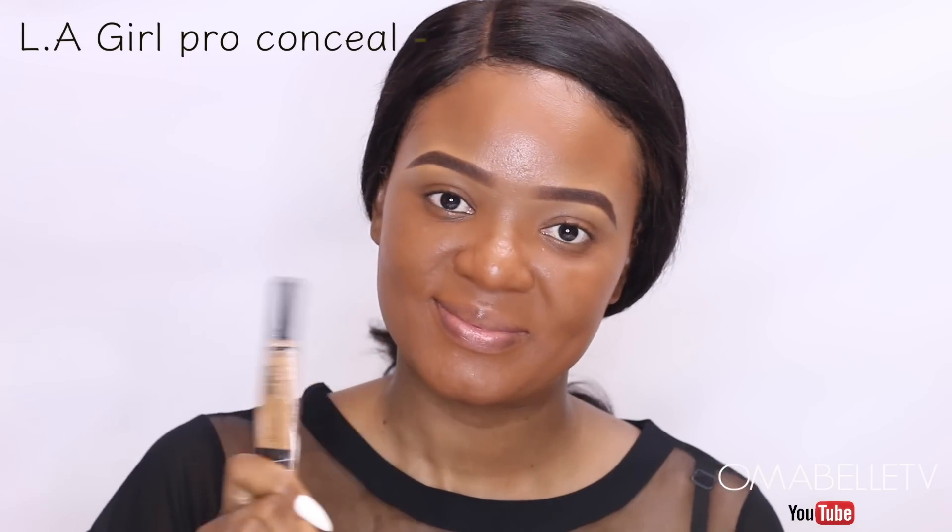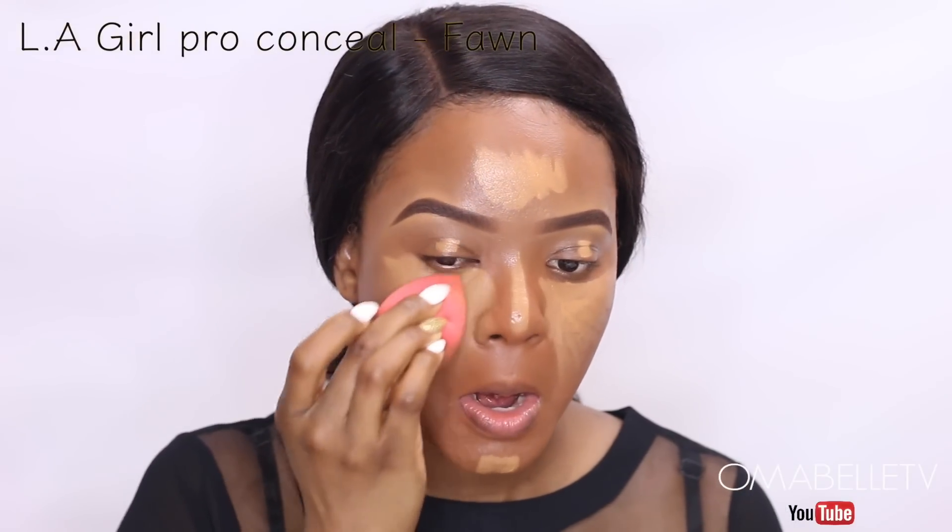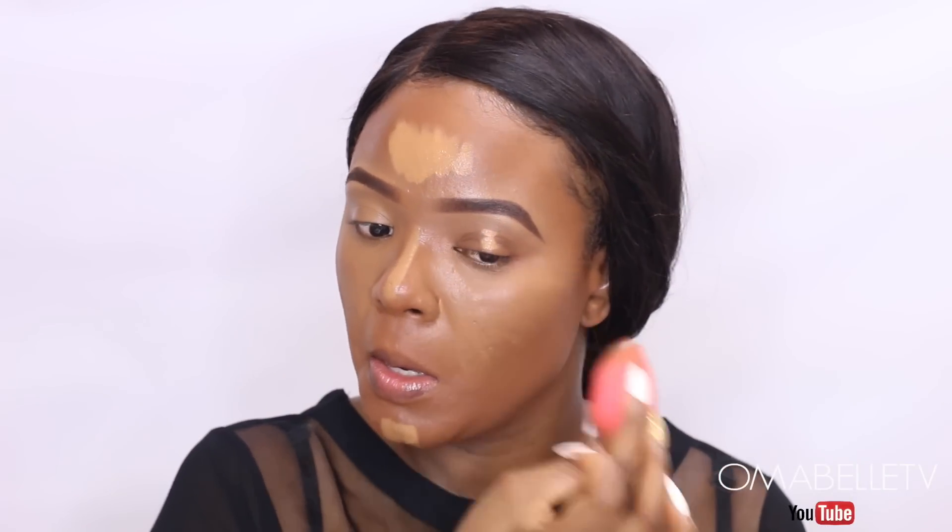I'll add some light and definition to my face using a concealer, which helps give nicely sculpted features. I decided to use a concealer shade with a yellow undertone to help balance the red undertone from the BB cream. I also blended the concealer on my eyelids since we won't be using any eyeshadow today.